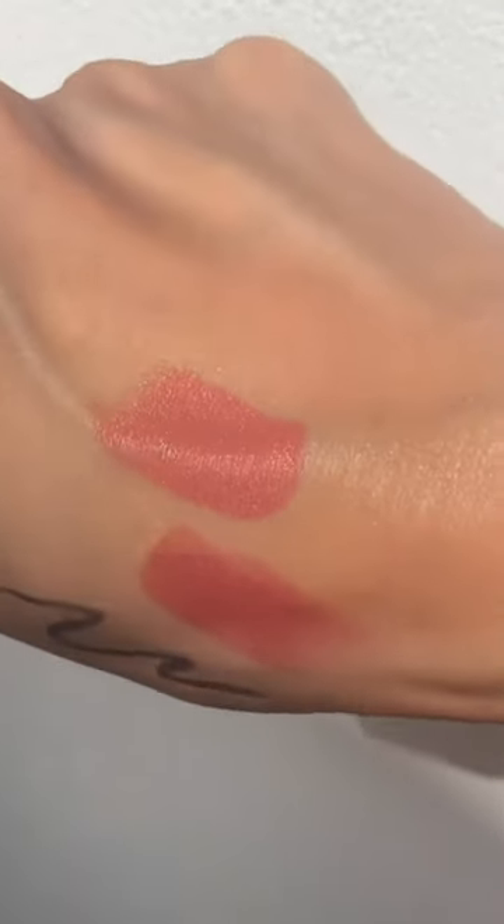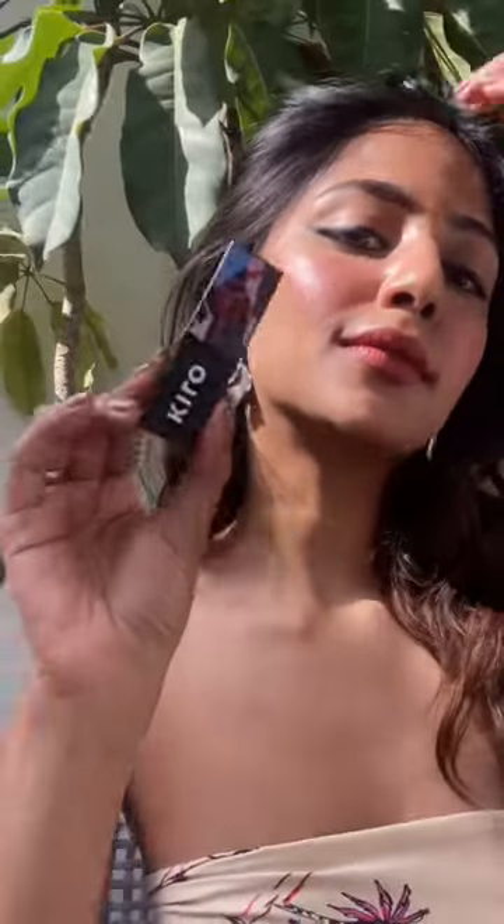I use Dusky Peach on the insides of my lips to give it a double-toned lip look, and that's the final look! This is literally the perfect gift to give your sister for Raksha Bandhan — I know my sister will love it, she's always stealing my Kiro lipsticks.